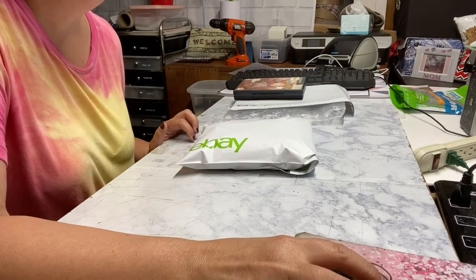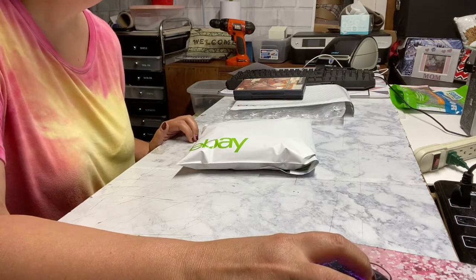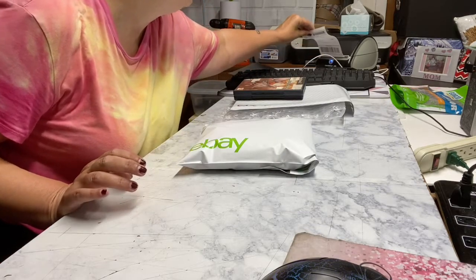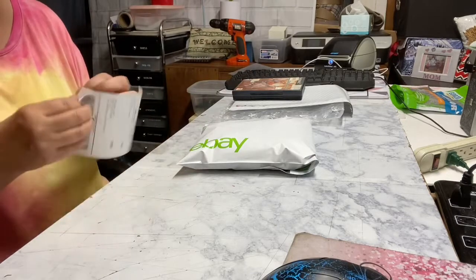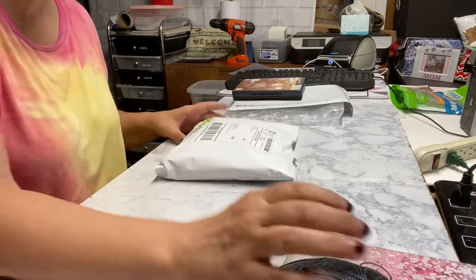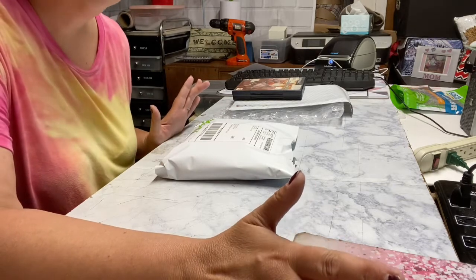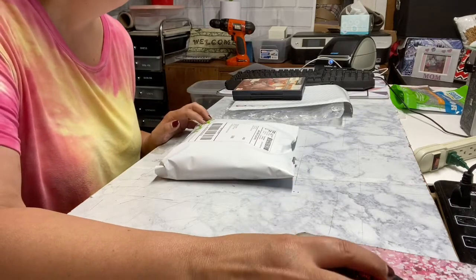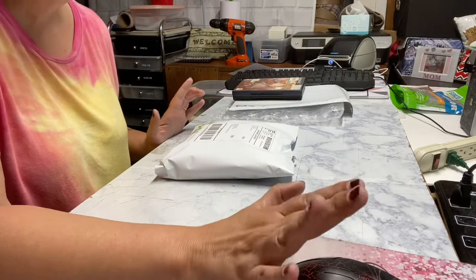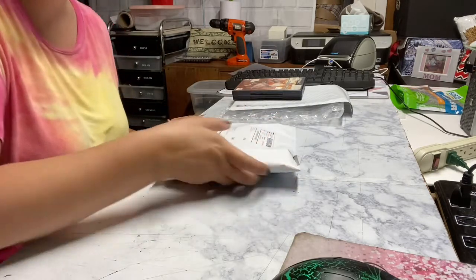I will get all these out to the mail tomorrow. Whatever I can't fit in my mailbox, my husband will take up for me because I am taking my best friend to her chemo and radiation appointment tomorrow. I live in the country so I can pretty much just put my stuff in the mailbox and not have to worry about it — I don't have to run up to the post office all the time, which is nice. But since I'm leaving early in the morning, my husband will do that for me.